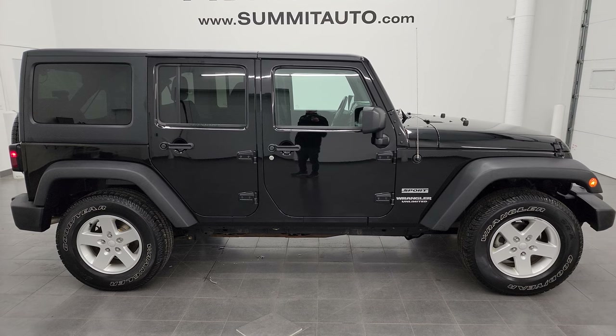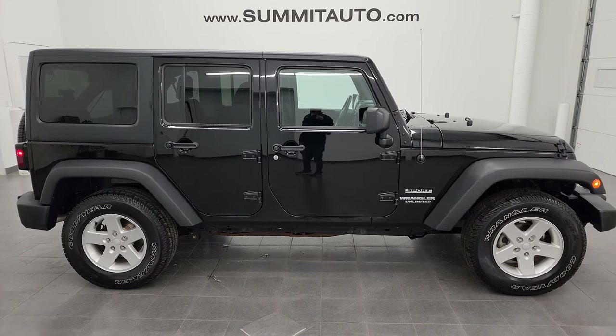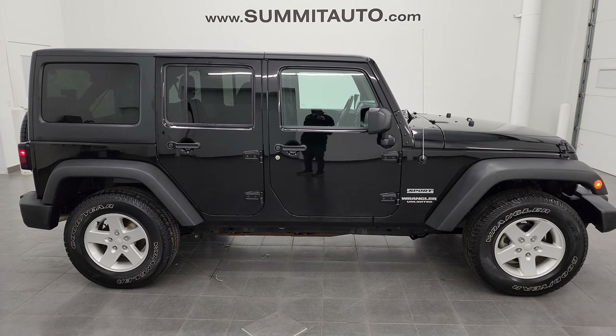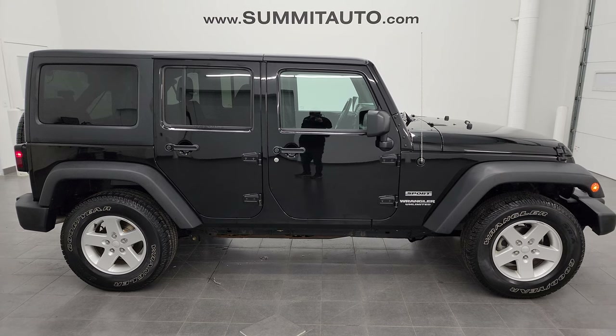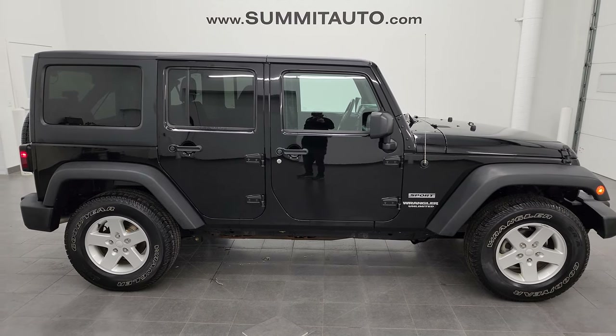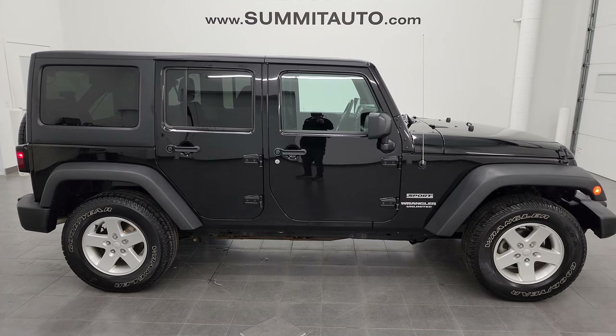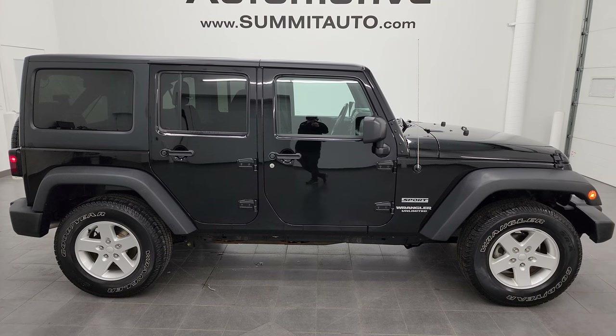In a second you'll see a link to subscribe to my YouTube channel in the upper left, a link to more Wrangler videos in the upper right, a link to this vehicle on our website in the lower left, and a link to how to take your hardtop off your JK in the lower right. Click those and check us out. We're super excited to help you with this ultra-clean 2017 Jeep Wrangler Unlimited Sport in black clear coat. Thanks again for checking out the video — remember to like, subscribe, and share on the YouTube channel.